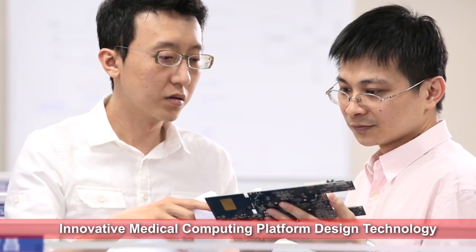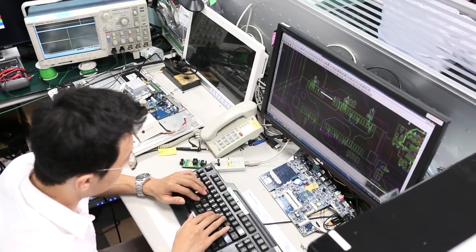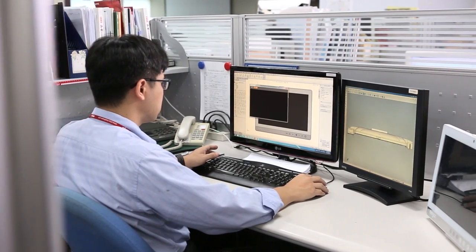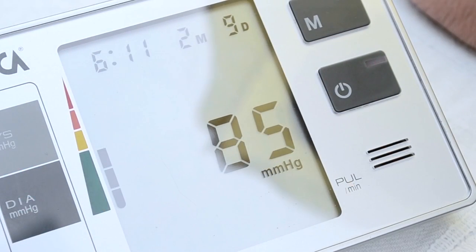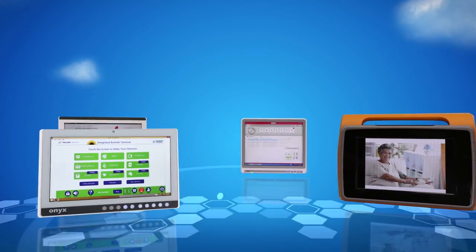Onyx Healthcare, with 20 plus years of medical design experience, has successfully integrated information technology, telecommunication and healthcare — to empower intelligent medical devices with real-time patient monitoring and patient data consolidation via cloud computing within healthcare providers.